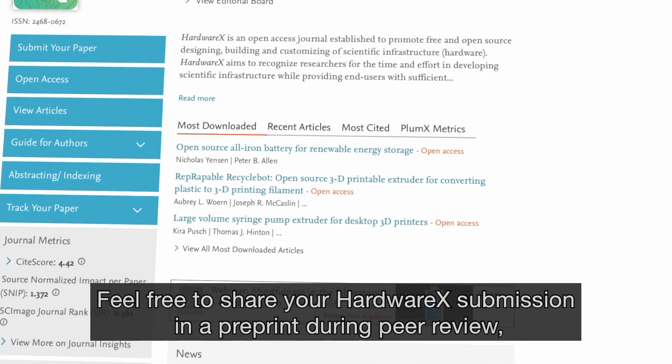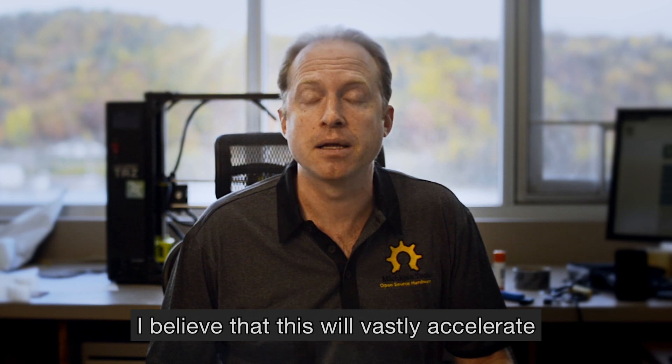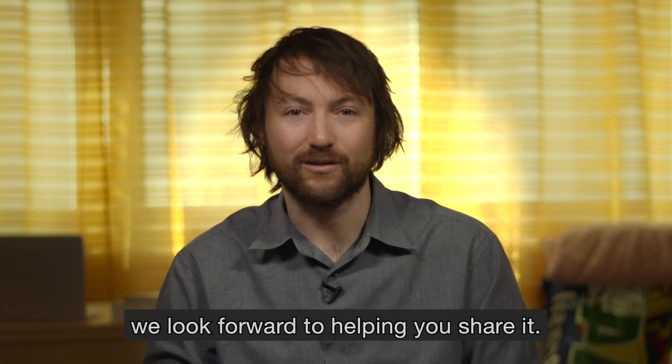Feel free to share your HardwareX submission as a pre-print during peer review — it will not adversely affect your chances of acceptance. I believe this will vastly accelerate the speed with which we develop science for the benefit of all. You never know when your hardware design will be helpful to someone else. We look forward to helping you share it.